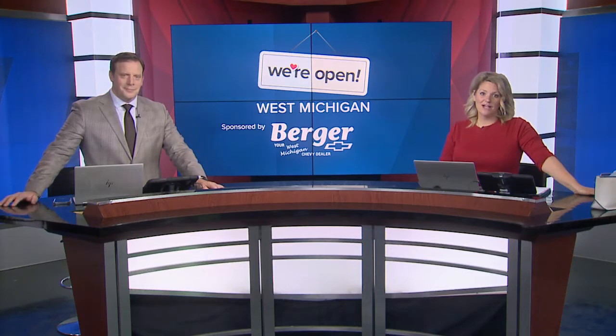For today's We're Open segment, we find an art gallery that is really three spaces in one. It's true — it's a gallery, it's a cafe, and it's a community center. Rob is here with the details.